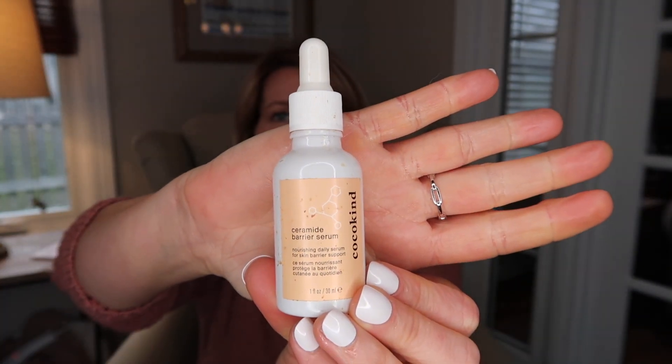I have finished up a Cocokind Ceramide Barrier Serum, and I love this serum. I think it's a really good basic serum — there aren't a lot of anti-aging ingredients in here, but when my skin is irritated or my rosacea is flaring up, this seems to be very comforting and soothing. Those ceramides help your skin keep your moisture barrier strong. It's one I turn to quite a bit, and this is definitely one I always have on hand, so I have repurchased it. It's definitely a good one.